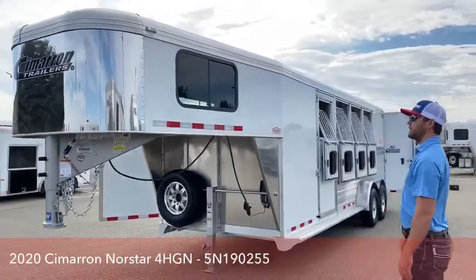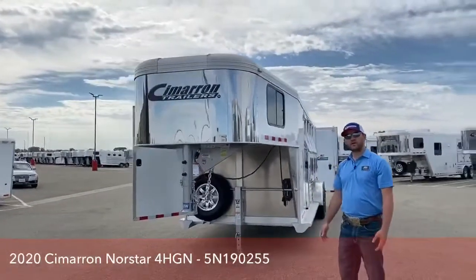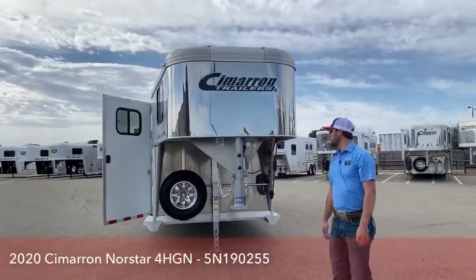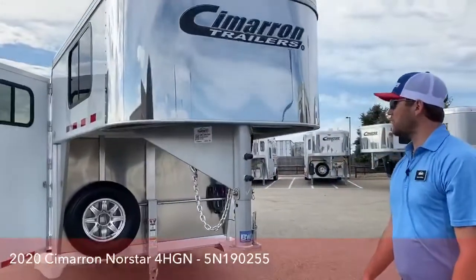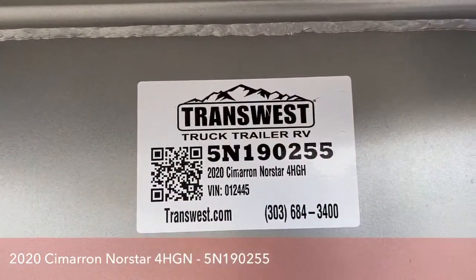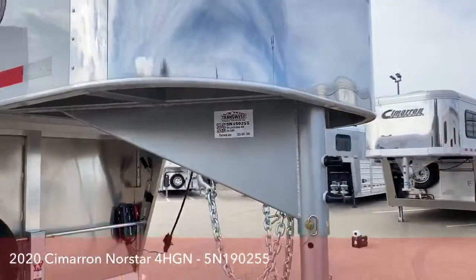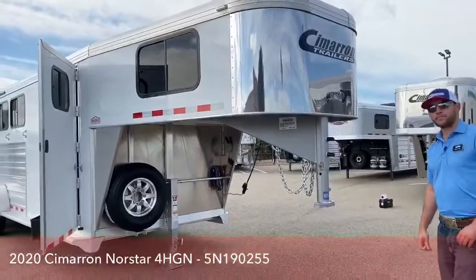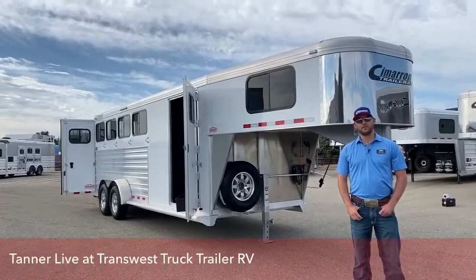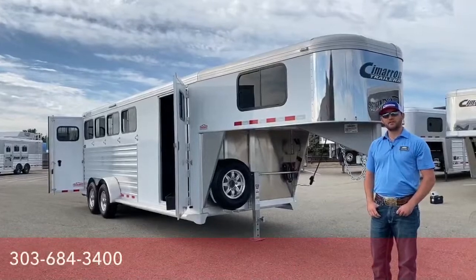It's a very nice, versatile trailer. I like it because you can do a lot — I like having that collapsible rear tack in the back so if you need to do more than just haul horses, you don't need to go buy another cargo trailer. If you are interested in this trailer or any other trailers we have, the stock number on this is 5N190255. Give me a call at 303-684-3400. We do have a lot of inventory on this lot, so feel free to give us a call. Thanks for tuning in.